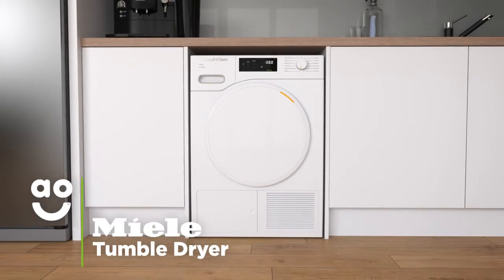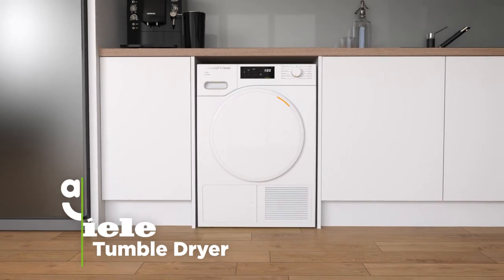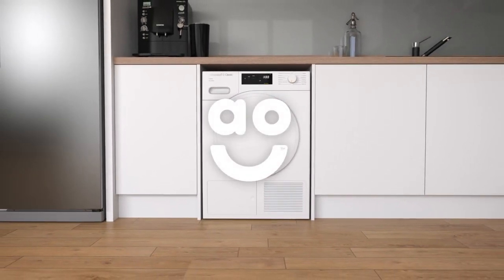So, if you want incredible care for your clothes and an eco-friendly model, then this impressive Miele tumble dryer is the perfect choice for you.